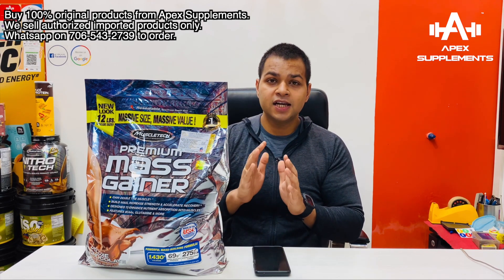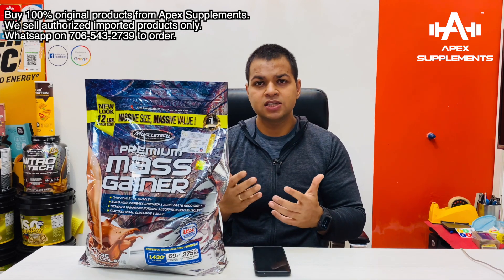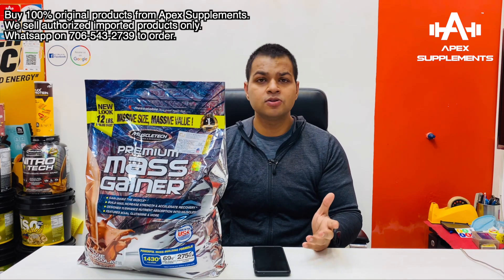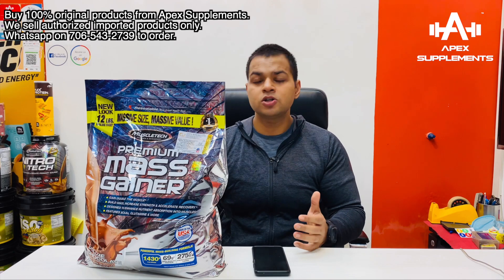I recommend this for very skinny people who want to gain weight. If you already have a good weight compared to your body mass index, you don't need mass gainer — you can get by with protein alone. The essential BCAAs — leucine, isoleucine, and valine — are present for recovery. Both essential and non-essential amino acids are present in the amino acid spectrum.